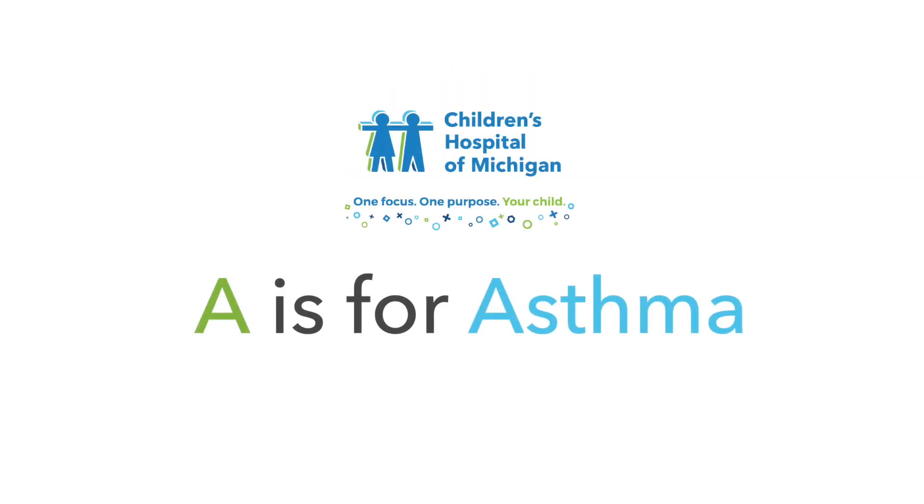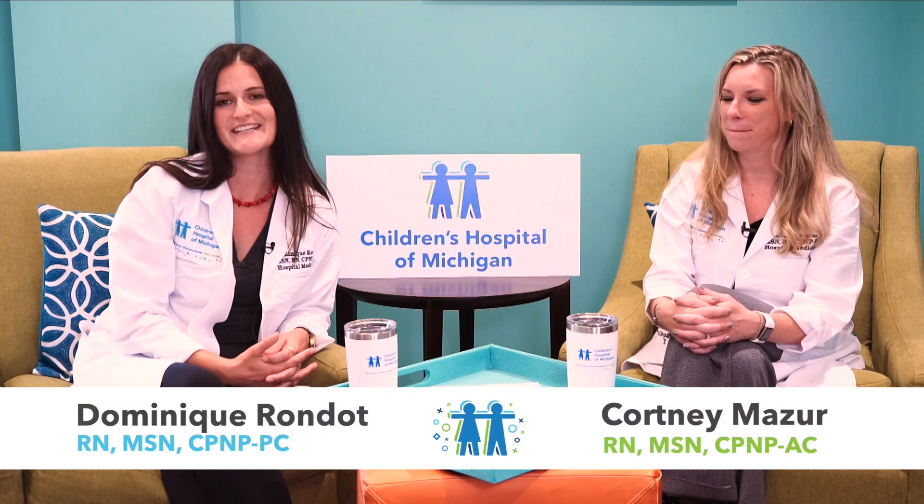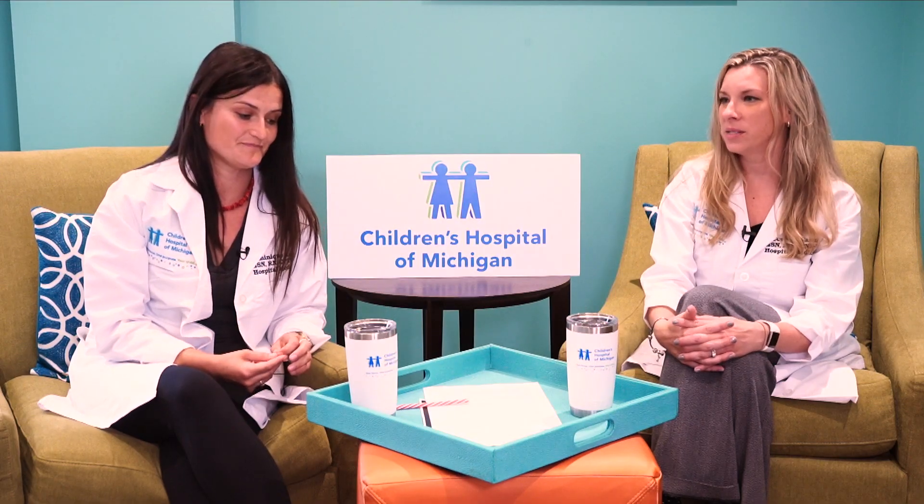A is for asthma. Hi everyone, welcome to Kids A to Z with the PMPs, where each week we take a closer look at some of the common health problems affecting our children. We're your hosts, Courtney and Dominique. So today we're going to talk about A, and A is for asthma. Asthma is one of the most common diagnoses that we see here at Children's Hospital of Michigan. It affects about 7 million kids in the United States and about just under 15% of kids in the city of Detroit, so it's really pretty prevalent here and we thought it was a good topic to brush on today.